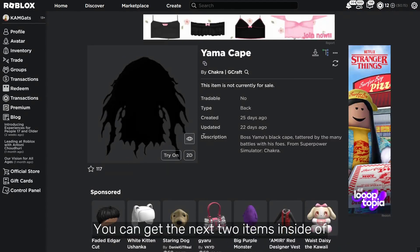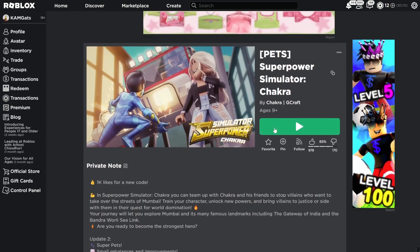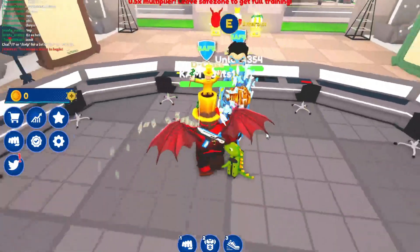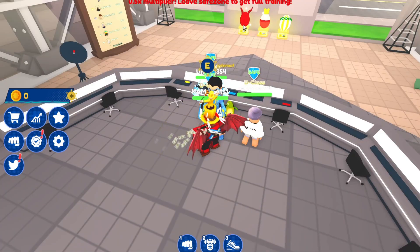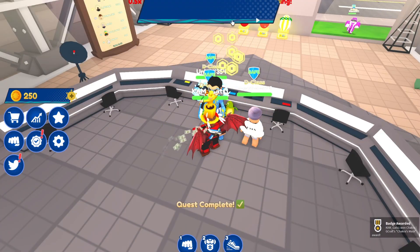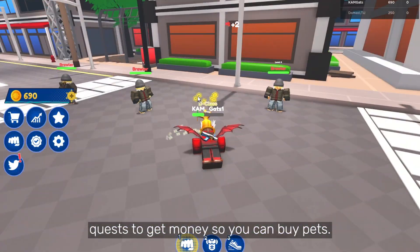You can get the next two items inside of the Super Power Simulator game. When you have joined, talk to this guy and complete the easy quest he tells you to do. Once you have completed that, you have earned the first item. To get the next item, complete a few more quests to get money so you can buy pets.